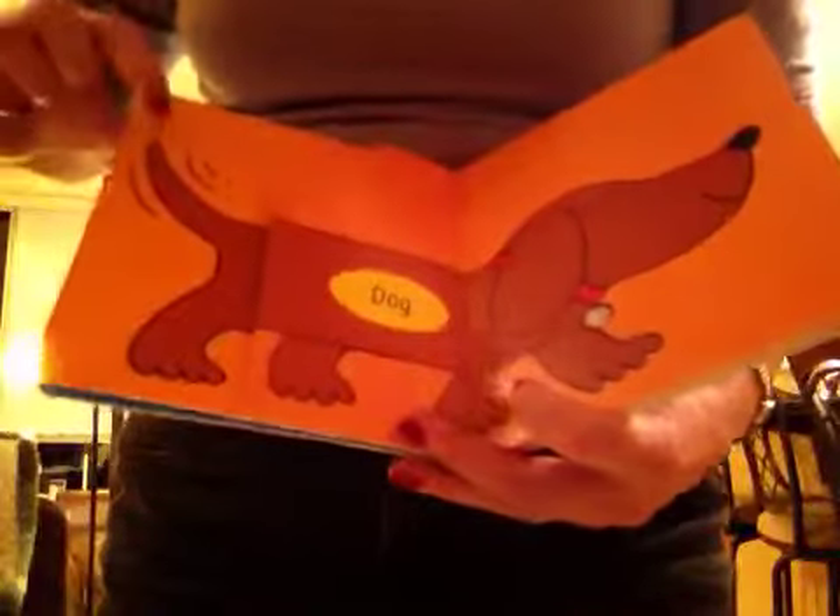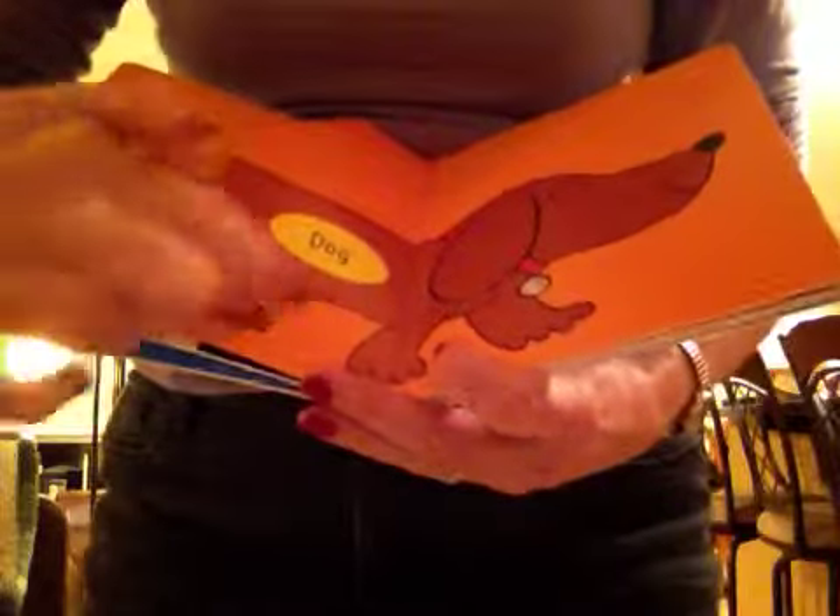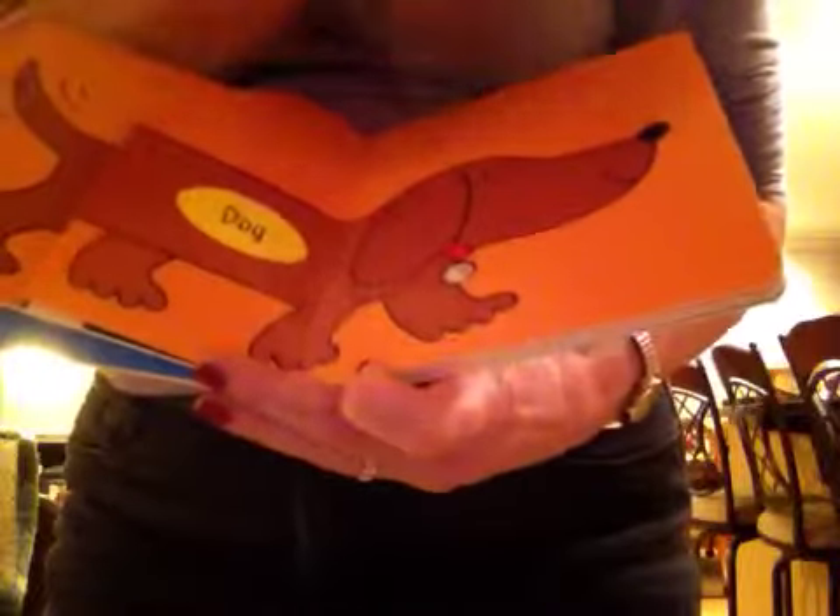And here's the dog's tail, toes, and nose.